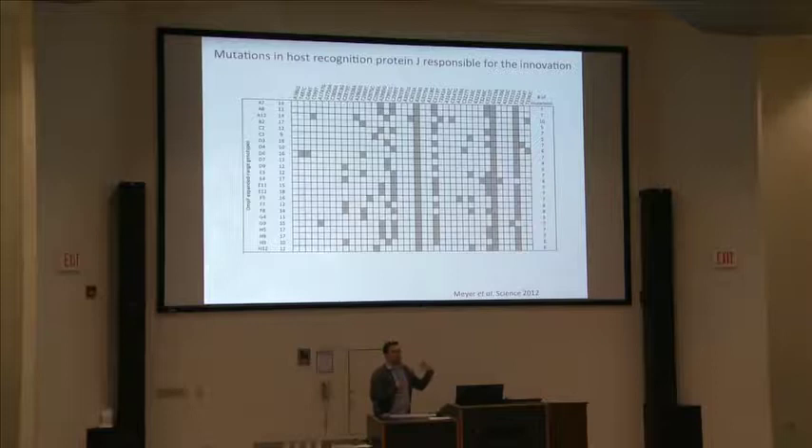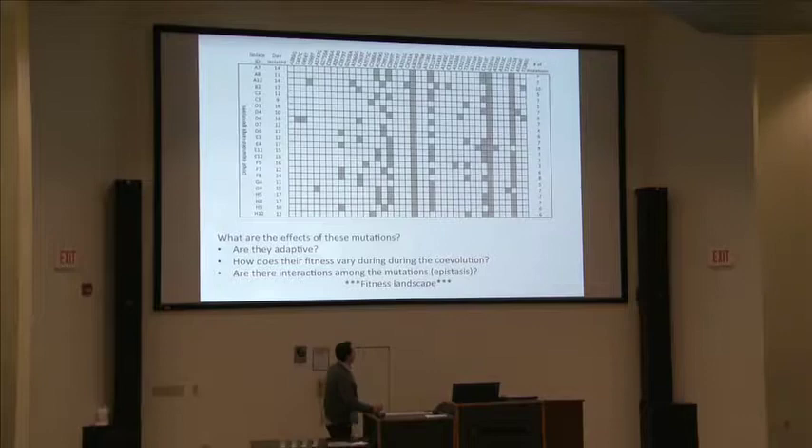The questions I'm really interested in are: what are the effects of these mutations — are they adaptive? How does fitness vary during co-evolution, since the host is changing and that likely affects how the phage are evolving? And lastly, are there interactions among the mutations — is there epistasis? Basically I want to measure the fitness landscape and see how it deforms during co-evolution, so I can understand how the phage actually reaches this innovation.